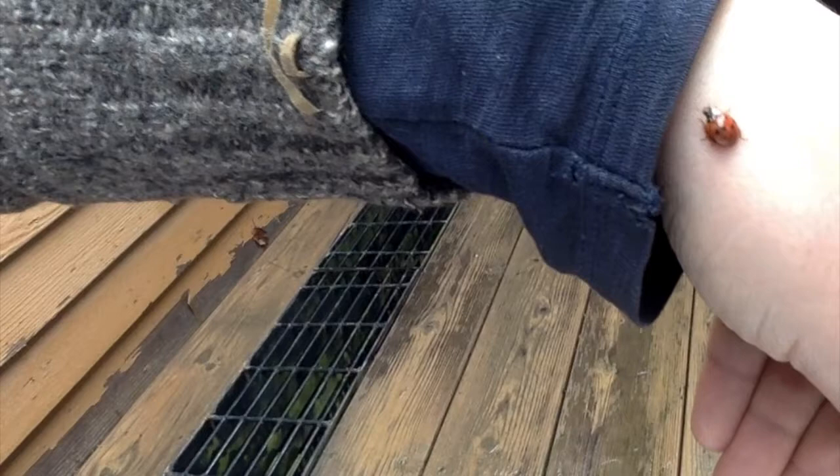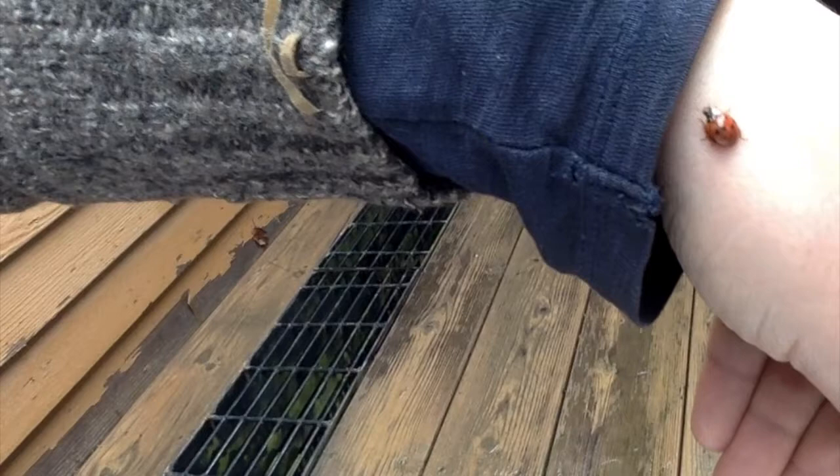These lady beetle species were introduced as a popular biological control for agricultural projects. These traits have enabled them to colonize most of the world and adversely affect other native lady beetle species. I know I let this one fly away, but I'm sure I vacuumed it later.